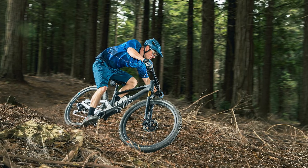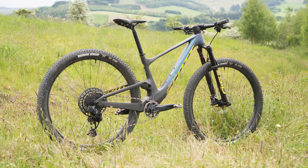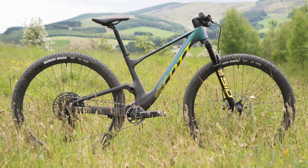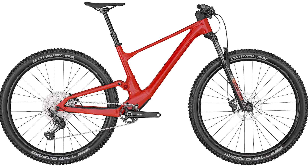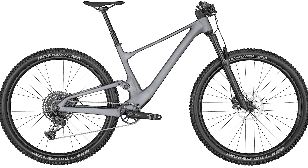Tom Marvin here, Bike Radar's technical editor voicing this video. I've been lucky enough to test the sparkly RC Team Issue AXS model, so keep an eye on the channel for a full review. Unlike some other XC rigs, there's an aluminium frame on offer, as well as an aluminium/carbon hybrid build and three tiers of carbon fibre.